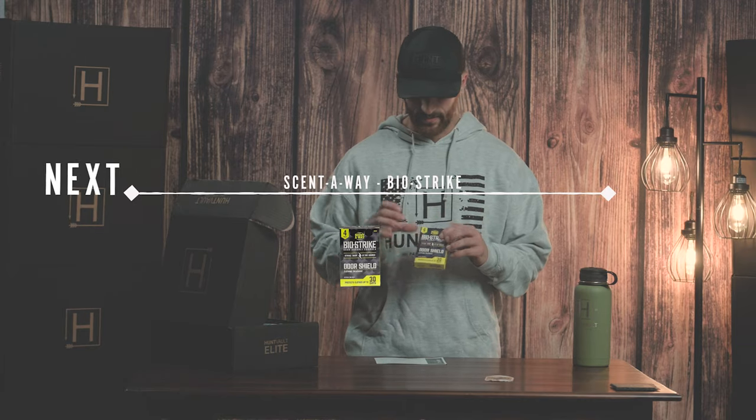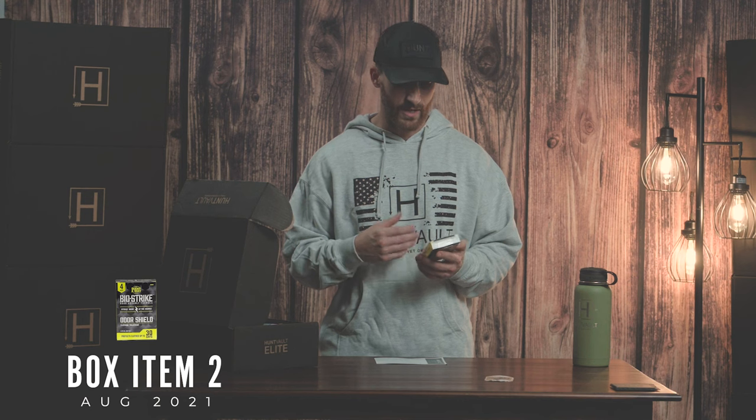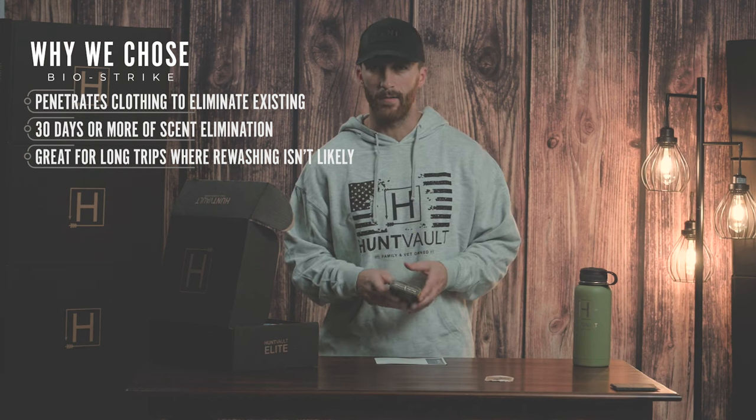Next item is from ScentAway. It's a BioStrike laundry additive. You pair this with your non-scent or no-scent laundry detergent, and it helps stay scent-free for longer. Just a really cool item, especially when you're hunting whitetails or elk, where scent is an important factor.